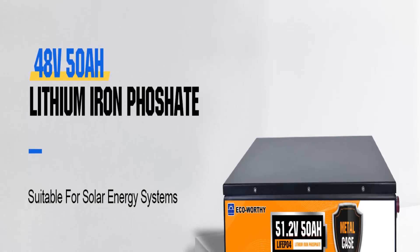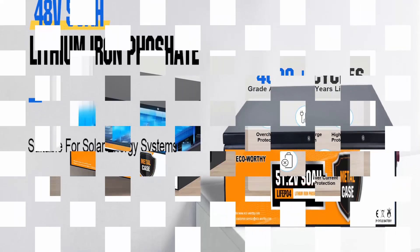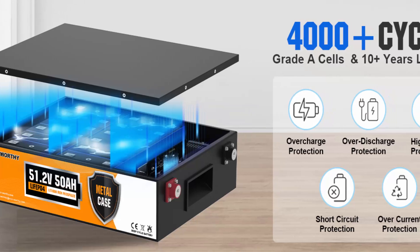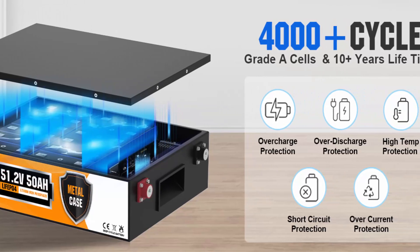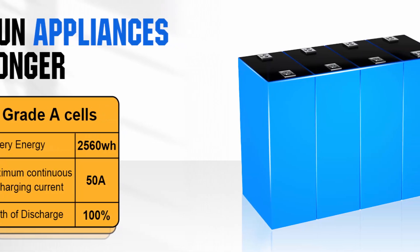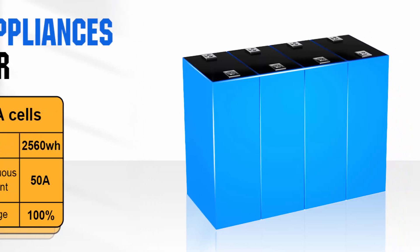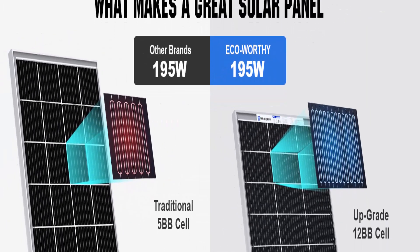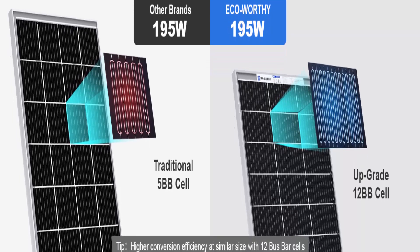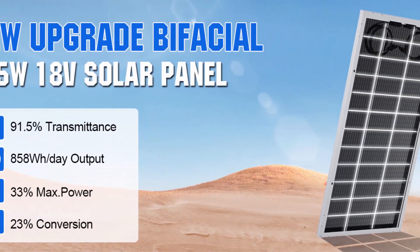The bifacial solar panels are designed with a transparent back of 12 BB solar cells; the back panel uses composite materials with light transmittance up to 91.5%. Conversion rate is 23%, and compared to traditional solar panels, energy output surges up to 33%. Features a corrosion-resistant aluminum frame for extended outdoor use, allowing the panels to last for decades, with pre-drilled holes on the back for fast mounting and grounding.